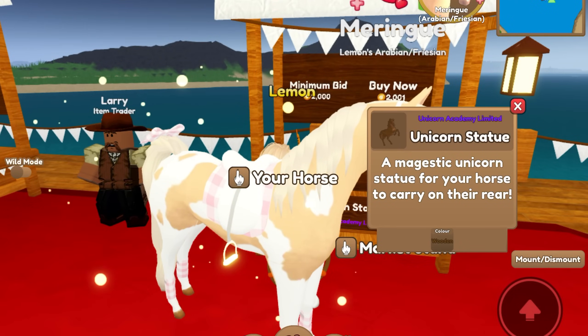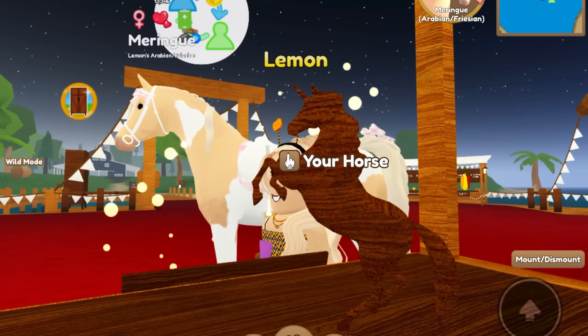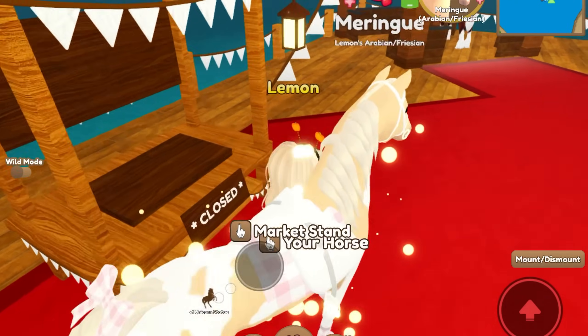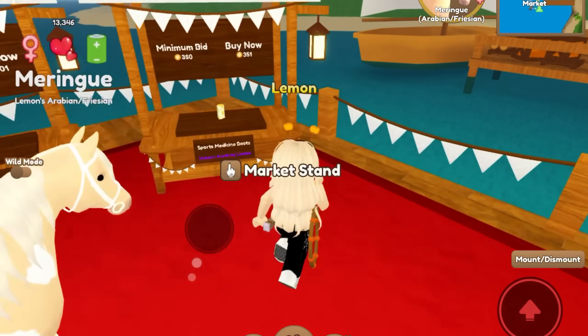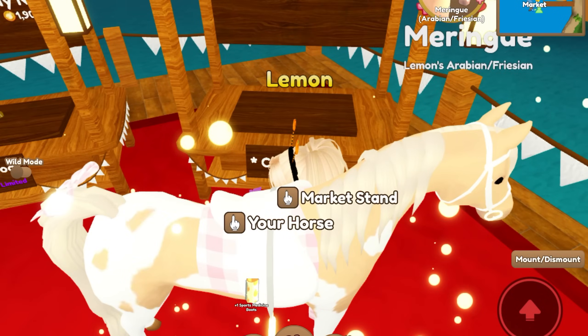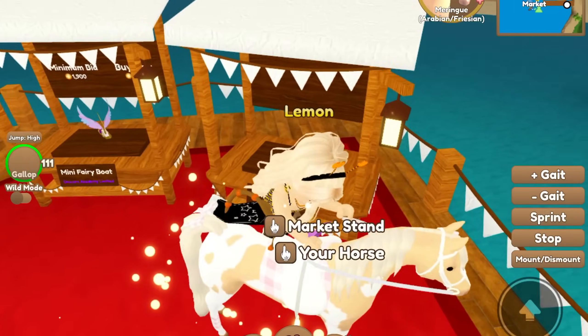Oh my gosh, we're gonna run out of money by the time I look at everything. It's a wooden unicorn statue - like carved! That's actually so cool, we're buying it! We're down to 4,000. I need these - we're buying these. Oh, Cinders Flames sports medicine boots - I just keep buying things!